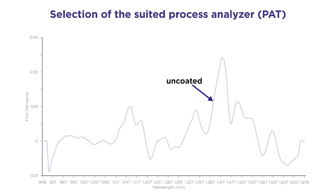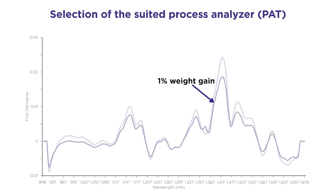First of all, it is necessary to understand and fix which is the variable or critical attribute to be monitored. In our case, we want to monitor in real time the weight gain of coated tablets exiting from the Chroma machine. It is necessary to assess process robustness by continuously monitoring the weight gain and ensuring constant weight gain over time. The second step is to select the most appropriate process analytical technology to detect the wanted critical attribute. In our case, we investigated whether the NIR probe is capable of distinguishing between uncoated tablets and coated tablets with different weight gains.